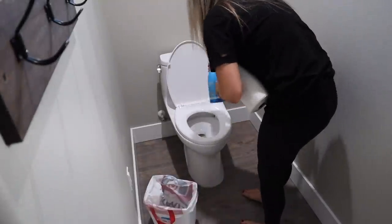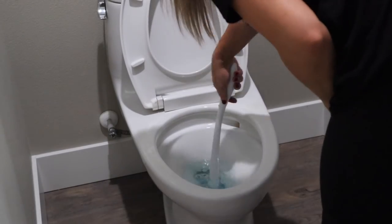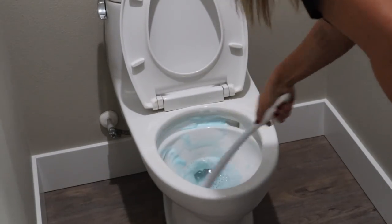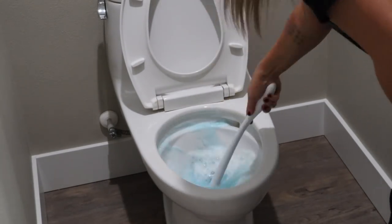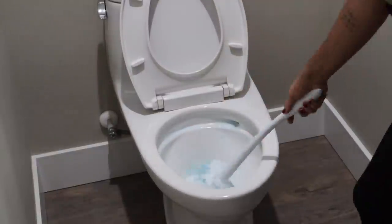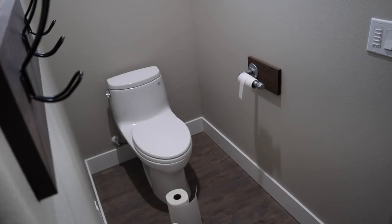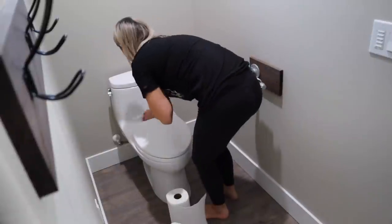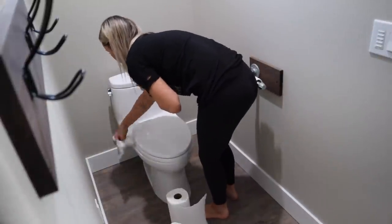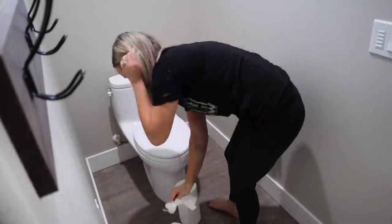I'm going to start by spraying the toilet down with this Method antibacterial bathroom cleaner and let that sit for a bit while I clean the bowl of the toilet. I'm using my Clorox wand to clean that out — game changer if you've never used one, I highly recommend it. I have that linked in my Amazon shop or from Grove Collaborative. Then I'm just going to take some paper towels and wipe down the toilet.